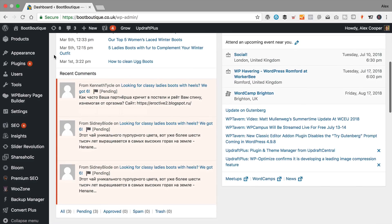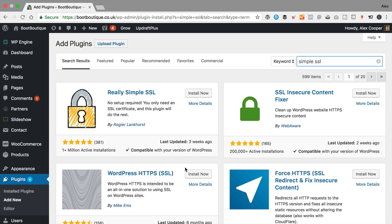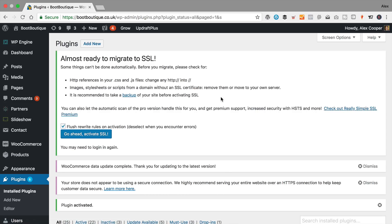Let me just close some of these messages. I'm going to go to Plugins and then Add New. In the keyword box, I'm going to type in 'Simple SSL'. It's this plugin here called Really Simple SSL — it's got a picture of a padlock. Click Install Now, then Activate. And then we're done. It says we're almost ready to migrate to SSL. It says it's recommended to take a backup — you can do that if you want. I recommend a plugin called Updraft to do your backups. As long as you've checked that you've got the green padlock when you're in the dashboard on HTTPS, you should be fine. So let's just leave this checkbox ticked and click 'Go ahead and activate SSL'.